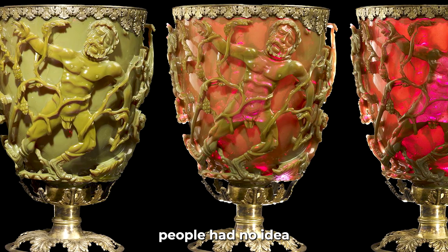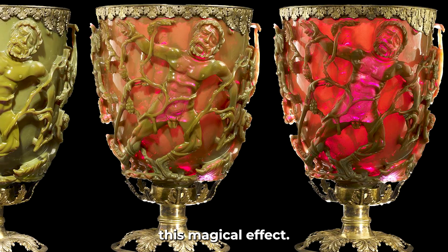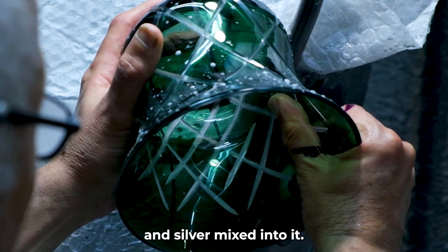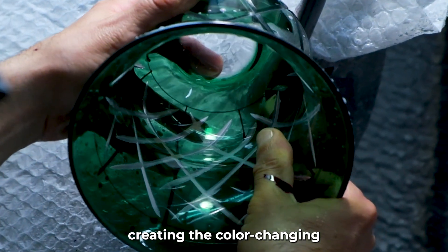For centuries, people had no idea how the Romans managed this magical effect. Scientists later discovered that the glass contains tiny particles of gold and silver mixed into it. They scatter light in a special way, creating the color-changing effect.